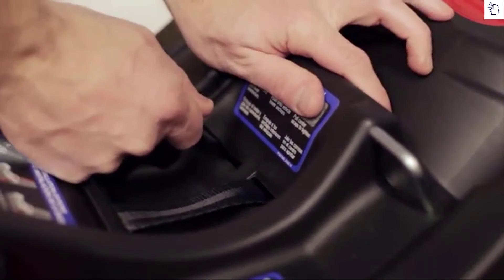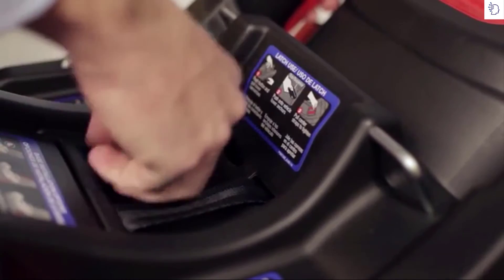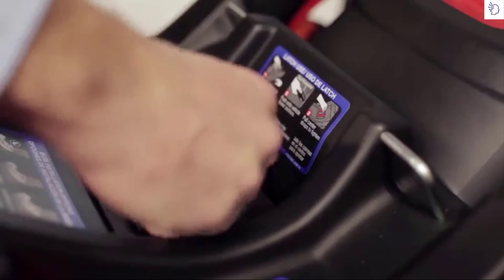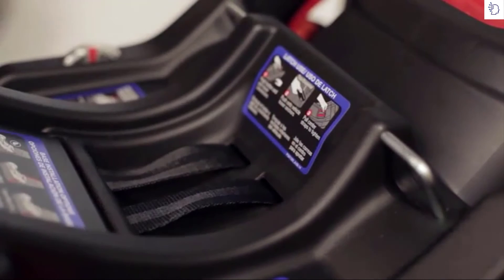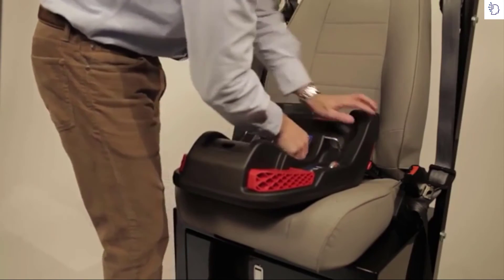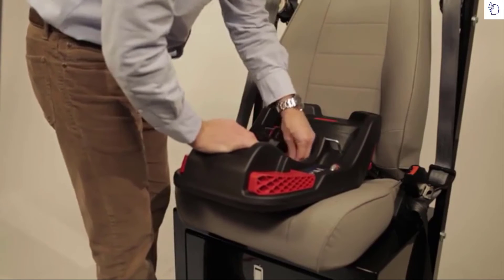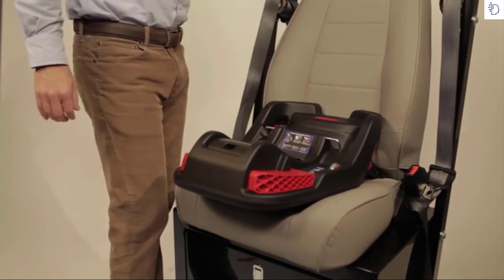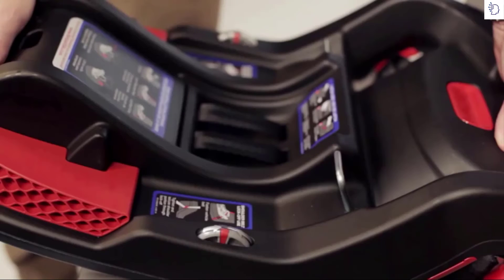While pressing the center of the base into the seat, pull up on the lower connector straps located in the center of the base to tighten. To achieve the tightest install, push on the right or left of the base while pulling the correlating LATCH webbing. Feed excess webbing back into the base and ensure the lower connector straps are flush with the base. Check that the lower connector straps are tight and that the base moves less than one inch front to back or side to side. Confirm the red marker is visible between the two lines on the recline angle indicators.